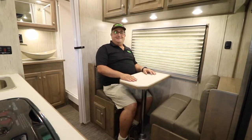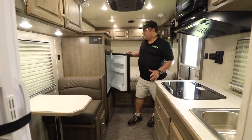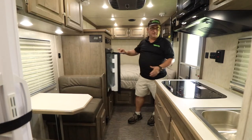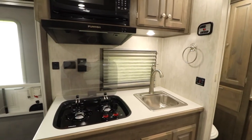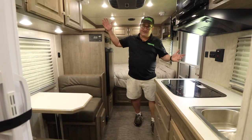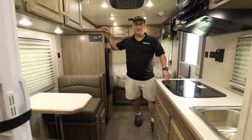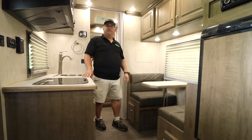Somebody bring me my burger — I'm ready to eat! Cooking is still a big thing on a Sundowner trailer. Nice fridge to keep your drinks and steaks cold, a stove top for cooking, the microwave, prep room, and sink. And if the kitchen gets hot, you just turn on the air conditioner. Lots of storage space throughout the camper, and the ceilings are seven feet tall.